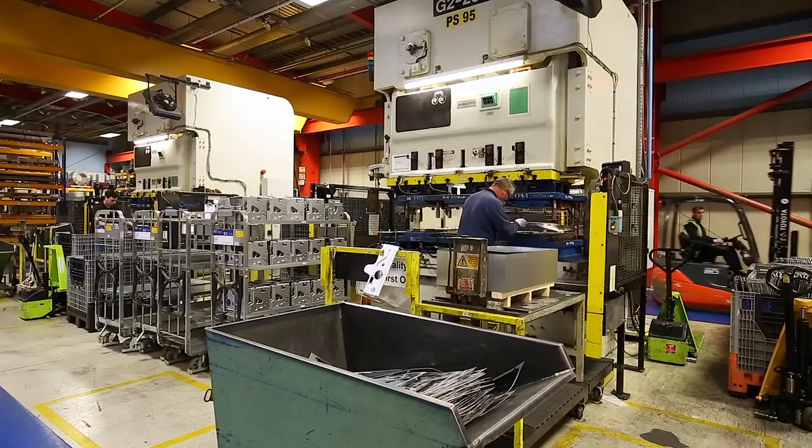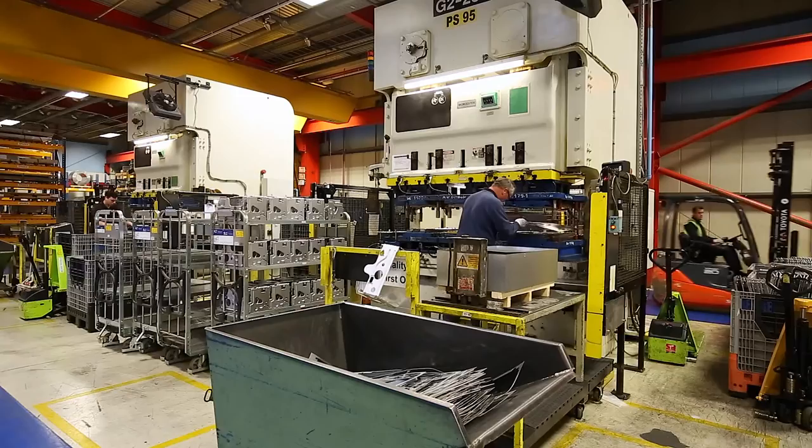I think it's really important that installers come and give us a visit at the factory to view our processes, because I don't think until you've seen the processes you can really relate to how much time and effort goes into the quality of the parts.